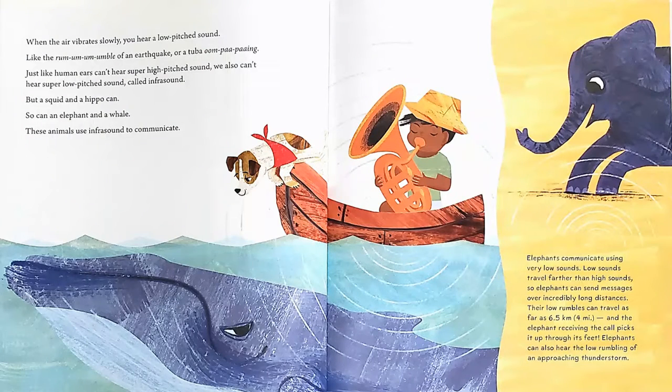When the air vibrates slowly, you hear a low-pitched sound, like the rum-rum-rum-rumble of an earthquake, or a tuba m-pah-pah-ing. Just like human ears can't hear super high-pitched sound, we also can't hear super low-pitched sound, called infrasound. But a squid and a hippo can, and so can an elephant and a whale. These animals use infrasound to communicate. Elephants communicate using very low sounds. Low sounds travel farther than high sounds, so elephants can send messages over incredibly long distances. Their low rumbles can travel as far as 6.5 kilometers, which is 4 miles. And the elephant receiving the call picks it up through its feet. Elephants can also hear the low rumbling of an approaching thunderstorm.